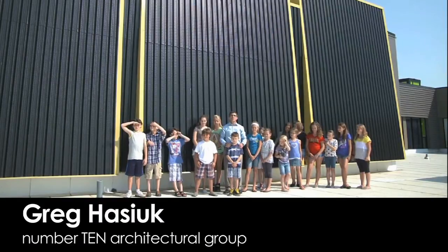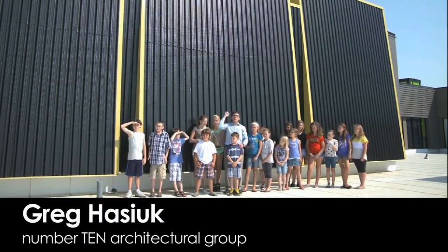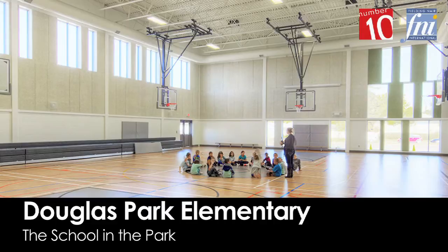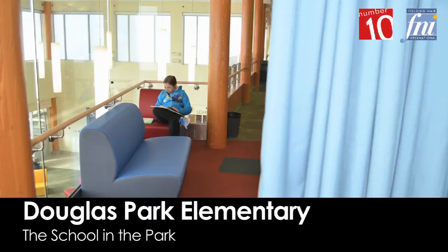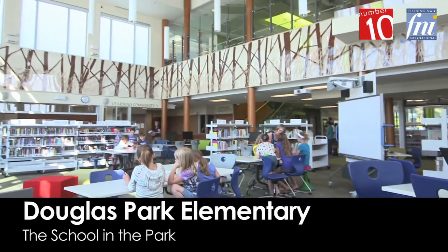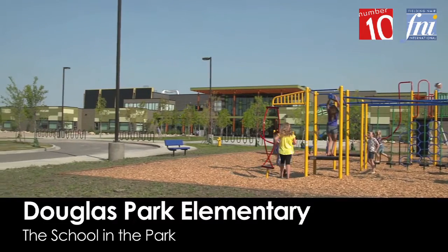The solar wall uses the heat of the sun to warm the cold winter air as it enters the building. Solar power! One of the things that the community had asked us for is if we could put the park back into Douglas Park, which is why you see some of the symbolism here within the school and certainly on the exterior and on the site itself.